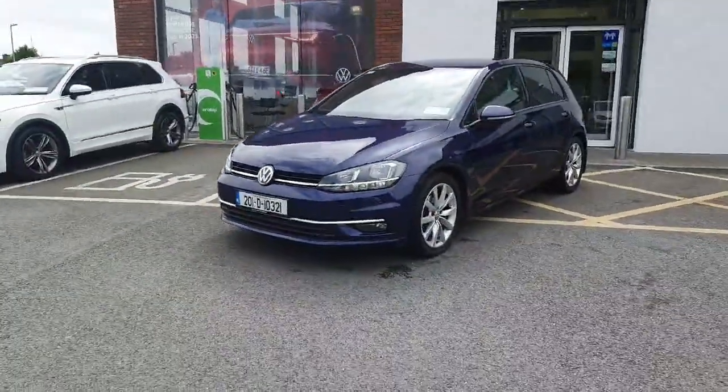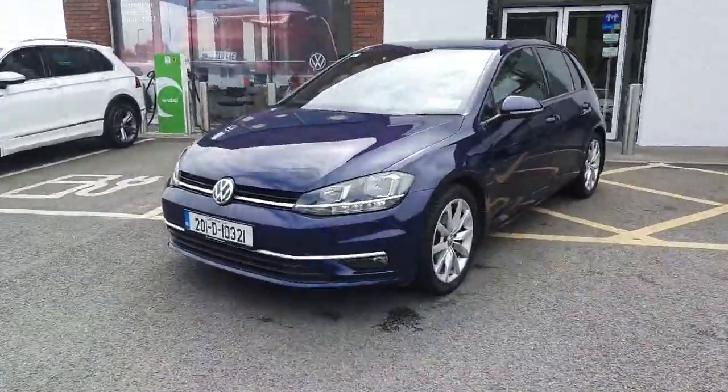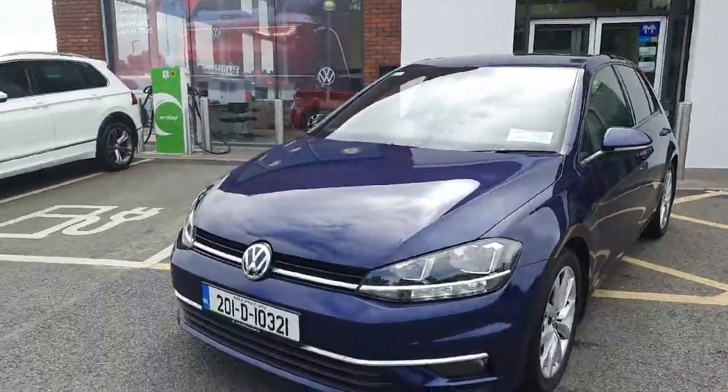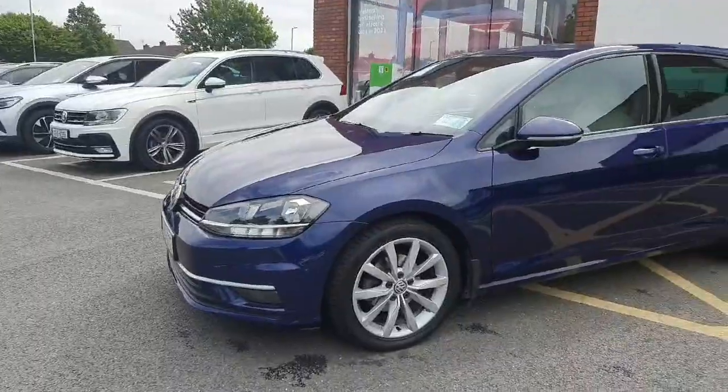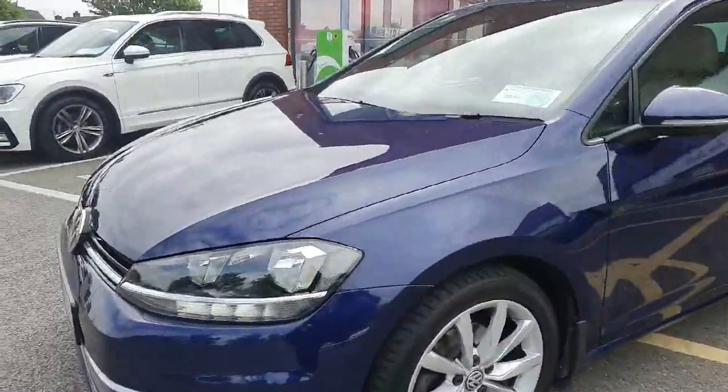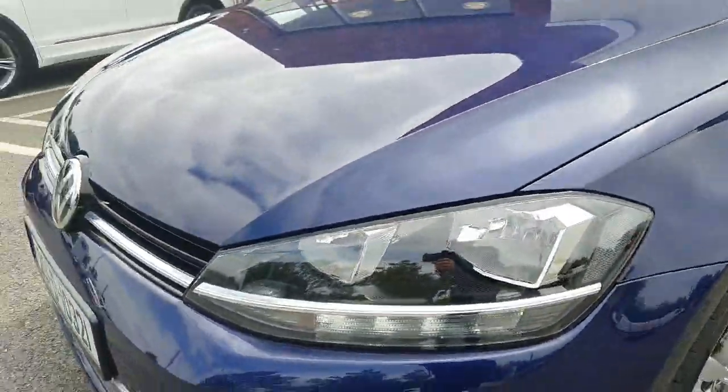finished off in blue metallic and with the Highline, as I'm sure you're aware, you can expect a host of extras — upgraded alloy wheels, also a lighting system.